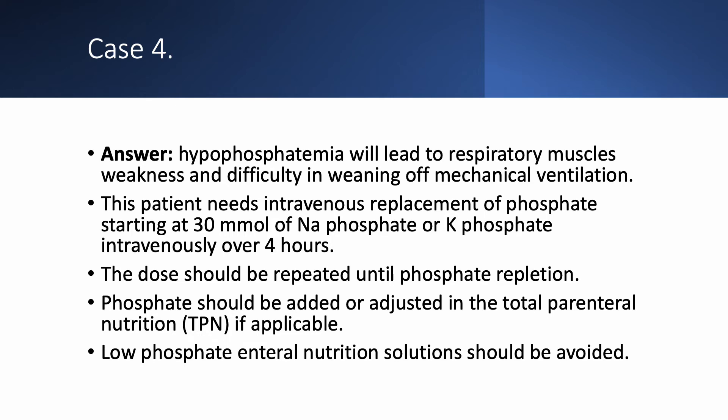If the patient is on total parenteral nutrition (TPN), we should add phosphate and adjust it accordingly. If the patient is on enteral nutrition, we should not use a low-phosphate solution like NEPRO, which is intended for patients with chronic kidney disease or acute kidney injury whose phosphate is usually high.